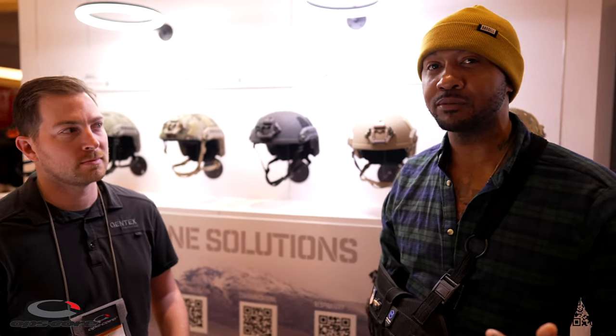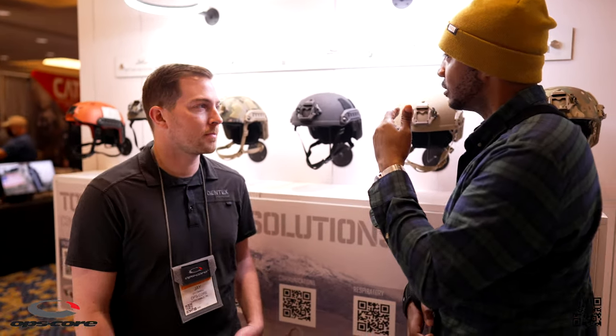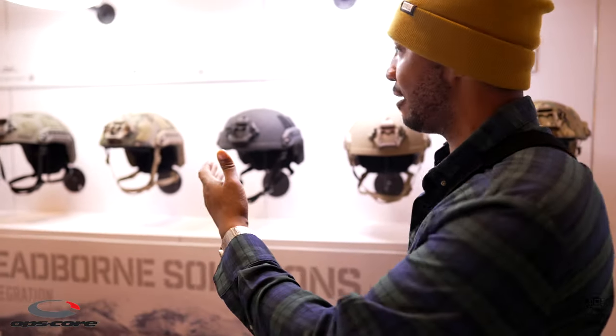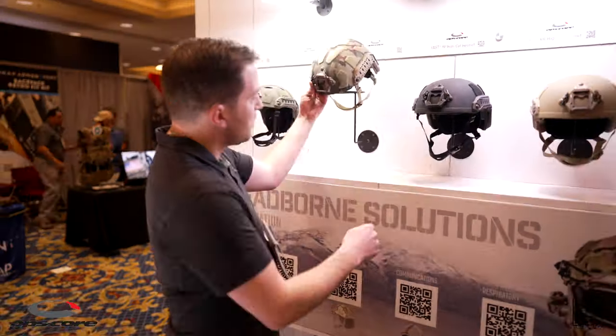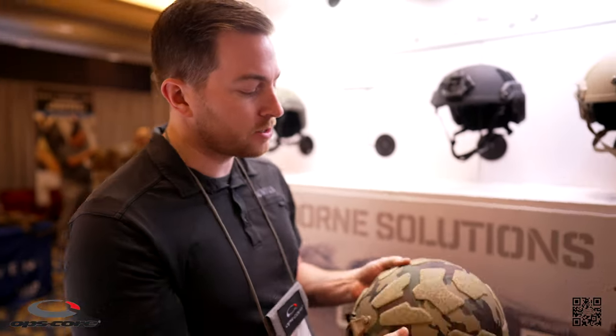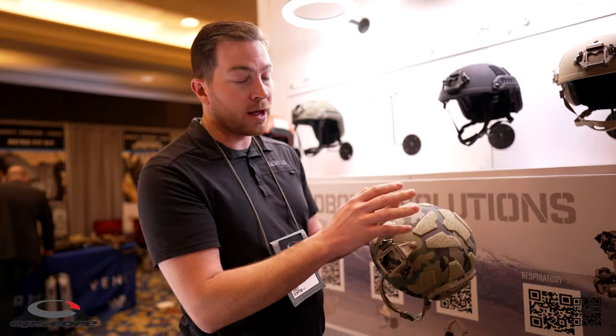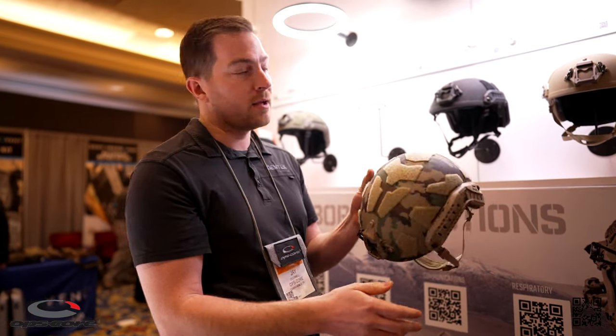Welcome back - this is Day 3 of SHOT Show 2022 and I'm here with Jay at the Opscore booth. I wanted to showcase some of the new offerings and show you guys the differences between the Fast SF and one of the new offerings, the Fast RF1. What we focused on a lot for this SHOT Show is taking our SF and all the new offerings we've had for our nine millimeter 1200 feet per second frag helmet.